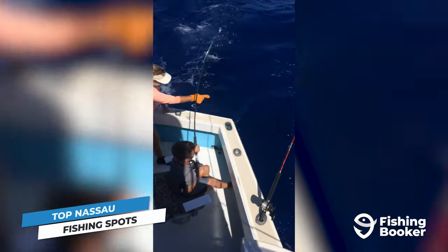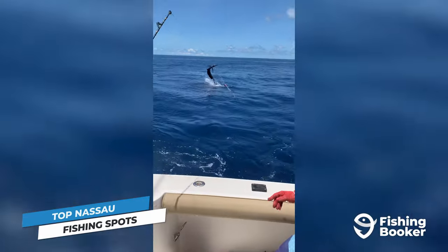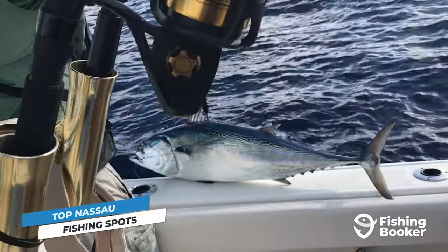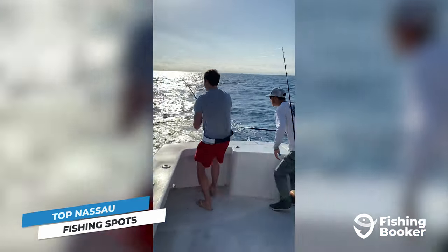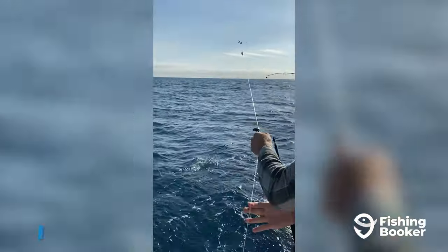You'll need to head deeper into the ocean to reel in the likes of billfish and tuna. For big-game enthusiasts, the Tongue of the Ocean — or TOTO for short — offers a premier fishing experience. It's a deep-sea region that separates New Providence from Andros Island, with the water plummeting to depths of over 3,000 feet. Out there, you'll experience some of the most thrilling angling on the planet.